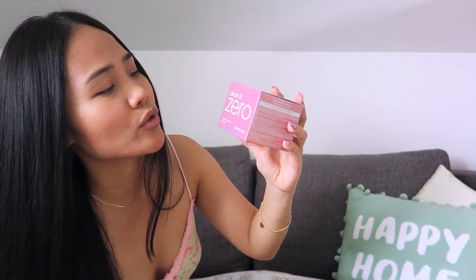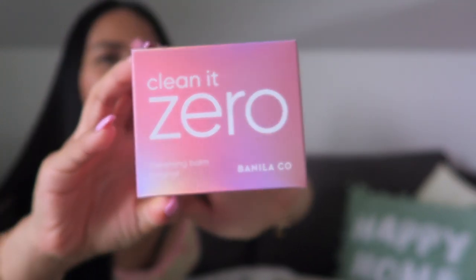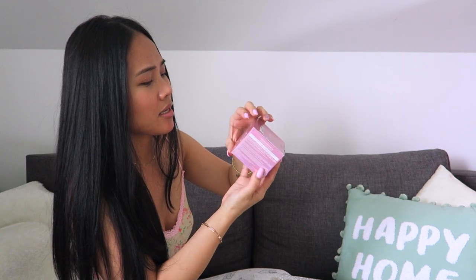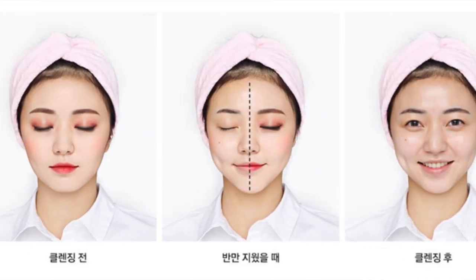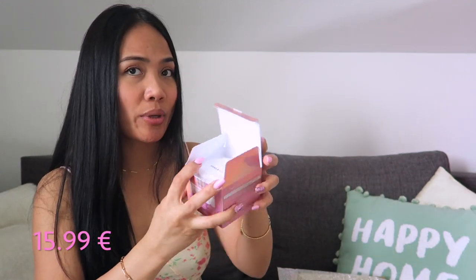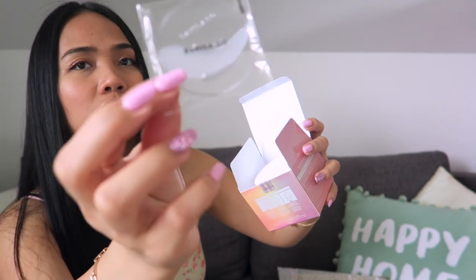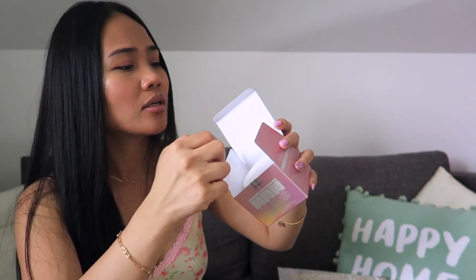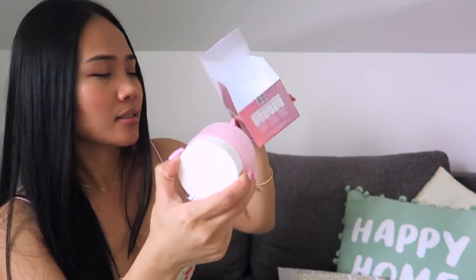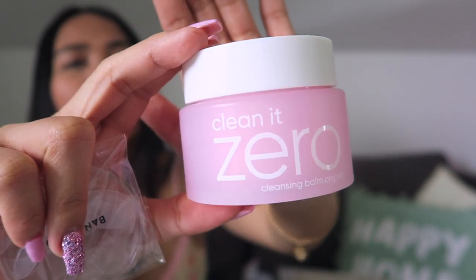So the first product that I got is this Clean It Zero cleansing balm from Banila Co. It is a cleansing balm to remove your makeup. It's cute — look at the packaging, it's pink! When you open it up, there is a spatula and the container. It's really cute and pink.